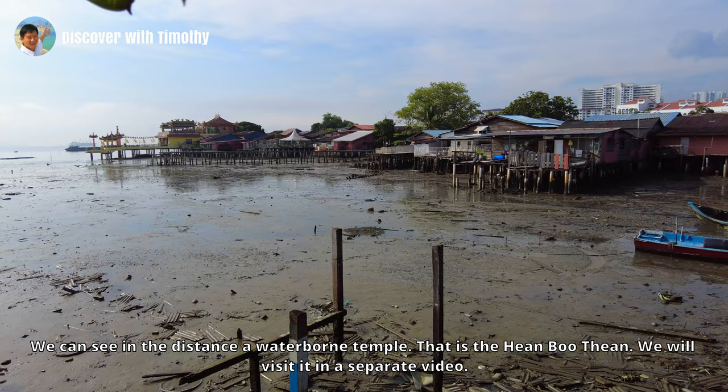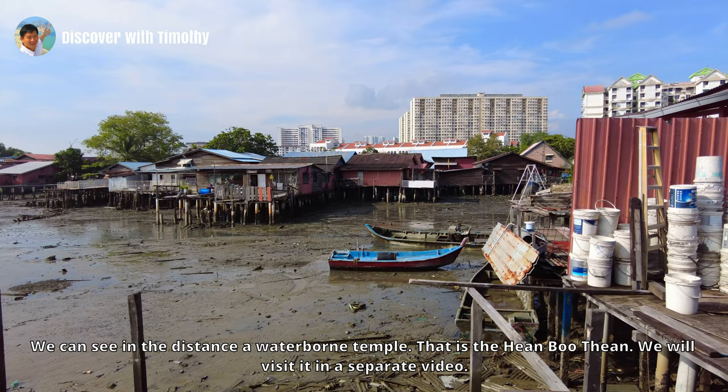We can see in the distance a waterborne temple — that is the Hian Bu Tian. We will visit it in a separate video.